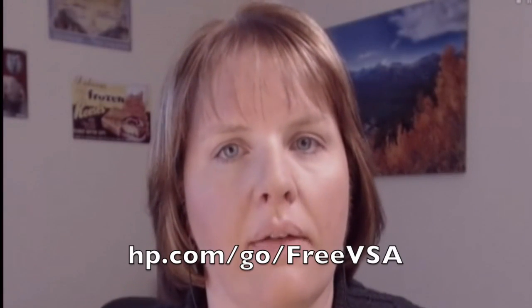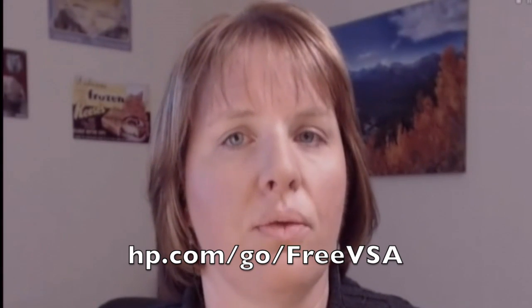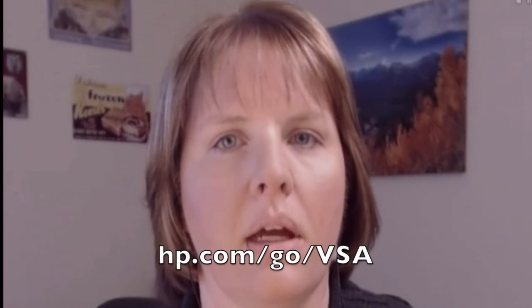Where can folks go for more information on this offer? We have a page for the program at hp.com/go/freeVSA. Or if you want to go straight to the VSA product page, that's at hp.com/go/VSA. Thanks very much, Kate, for joining us and helping us understand more about software-defined storage. We'll see you next time on HP Tech Talk.